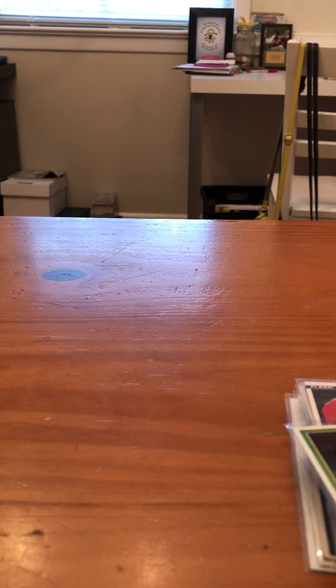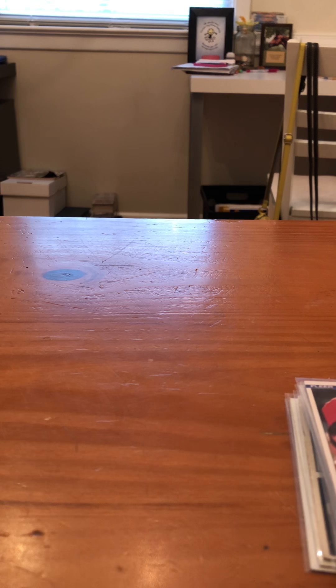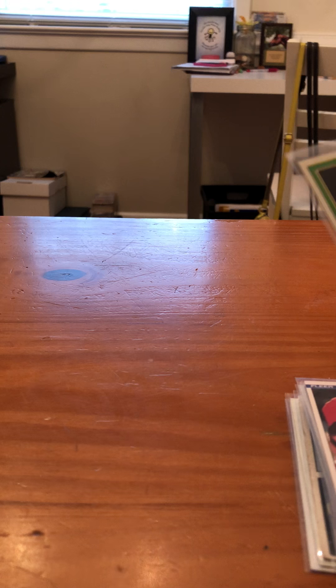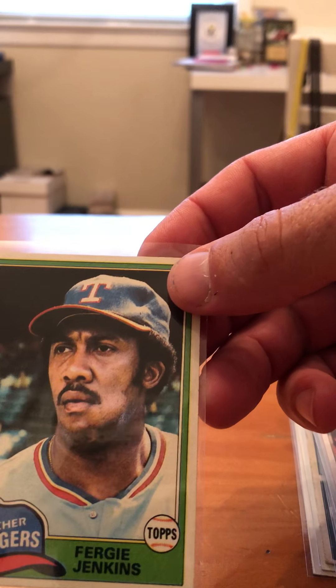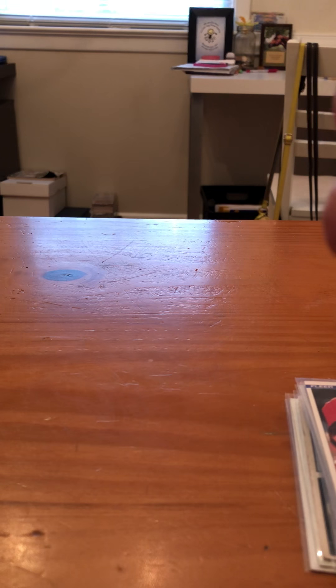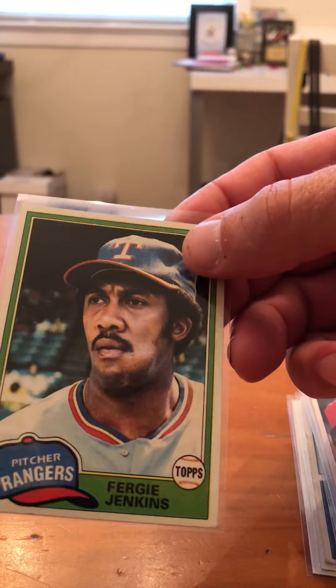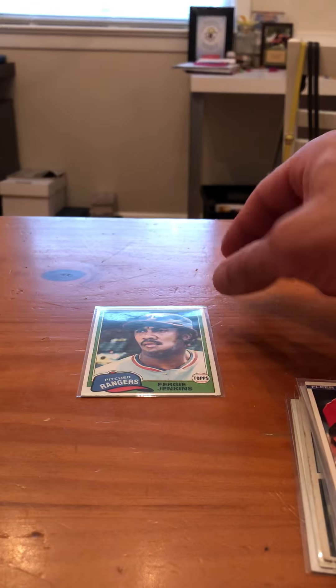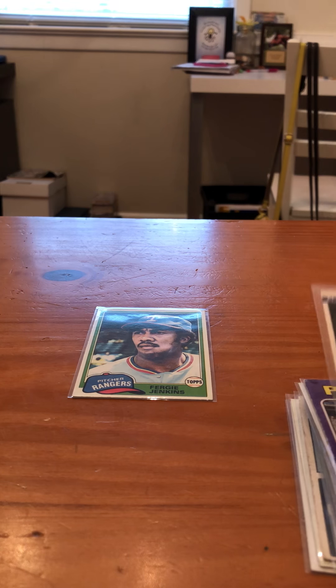Alright, ladies and gentlemen, without further ado. So these are — most of these are all vintage, there's a few that aren't vintage. Got these for pretty cheap. First one, we got a Ferguson Jenkins Topps — 1981 Topps. Pretty good condition. Some of these cards are in bad condition, some of them aren't really good.